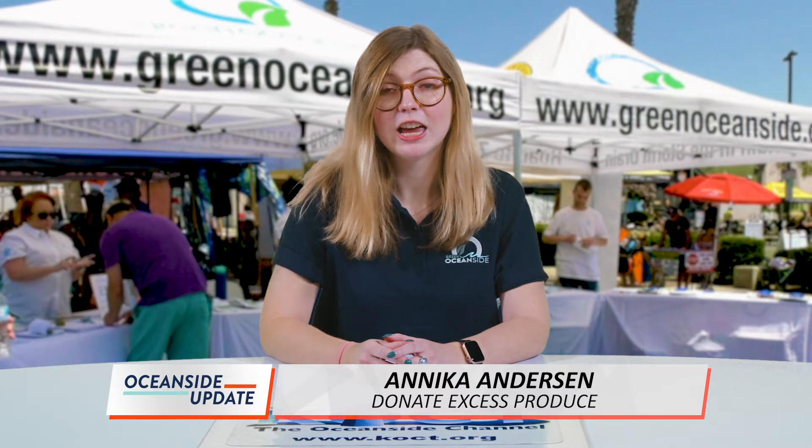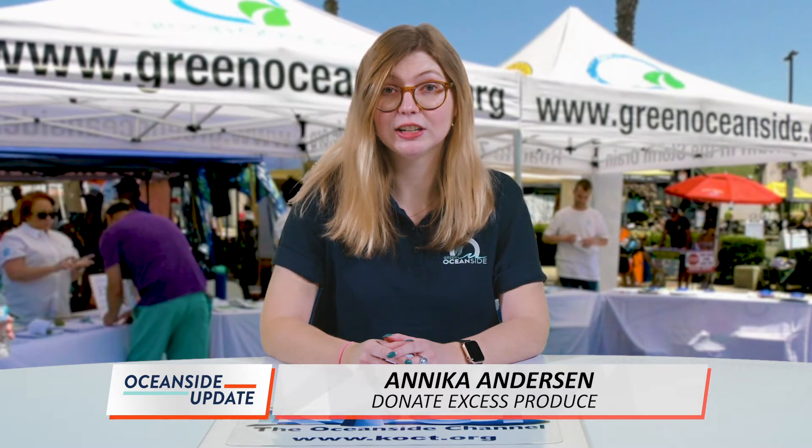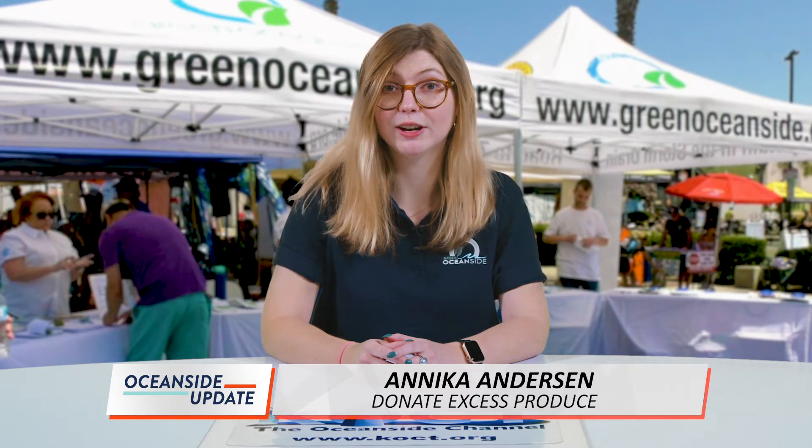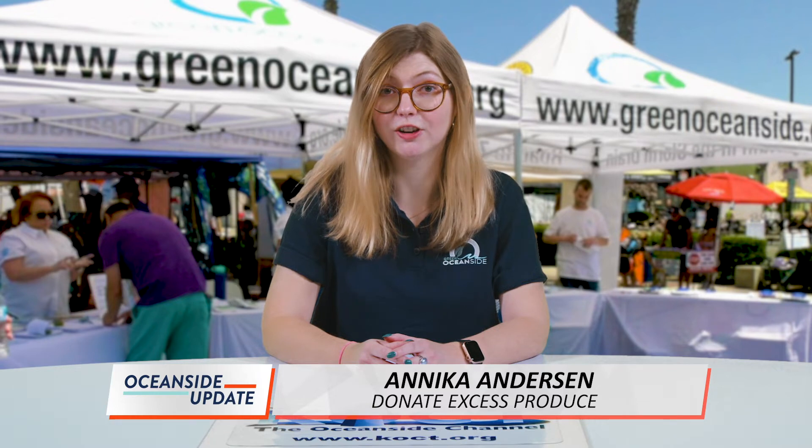Don't forget about giving some love to your backyard all month long. If you find yourself with an abundance of produce in the backyard, let the Green Oceanside team know. We can connect you with Produce Good, a non-profit organization that rescues excess produce from backyards, farms, and farmers markets across San Diego.